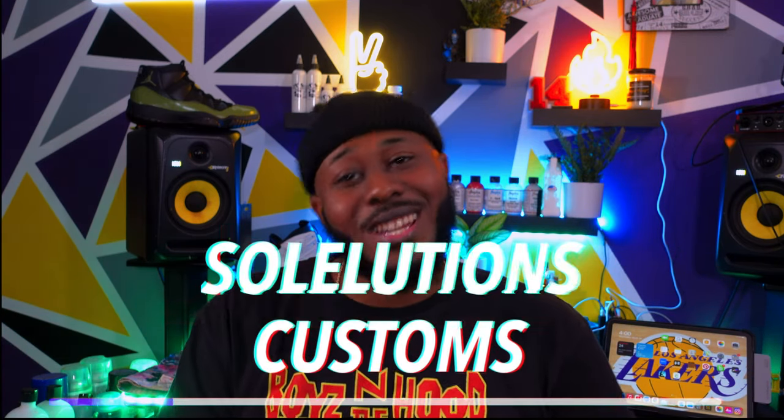What's up everybody, it's your boy Aaron and I'm here with Solutions Customs. This is my first YouTube video, just a little introduction of what we do over here. On this channel we'll have everything from custom jackets, shirts, shoes, hats — anything you can have customized, we'll have customized on this channel.